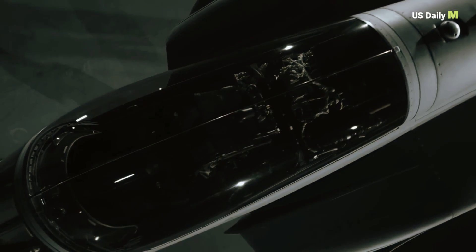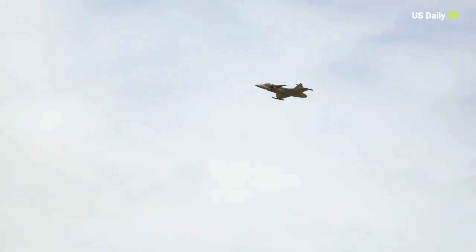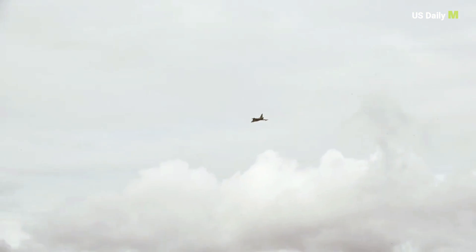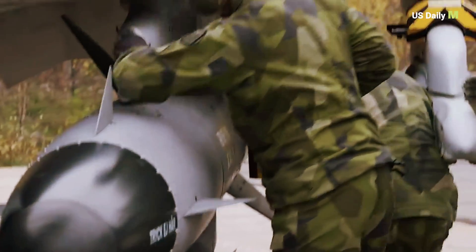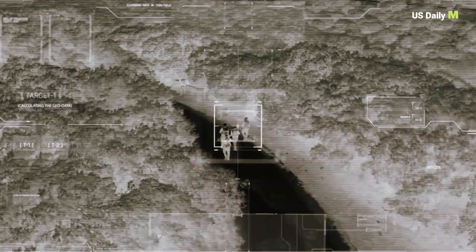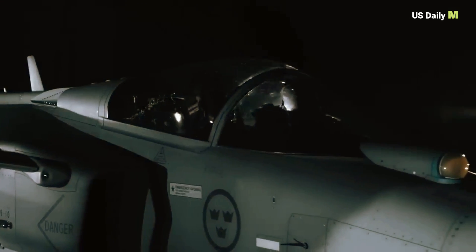Gripen E is a modern multi-role fighter aircraft designed to bolster the capabilities of the Swedish Armed Forces. Lars Tosman, the head of Saab's Aeronautics Business Area, said: "I am very happy and satisfied that we have achieved this important milestone towards deployment. It is an important milestone and more deliveries will follow shortly."